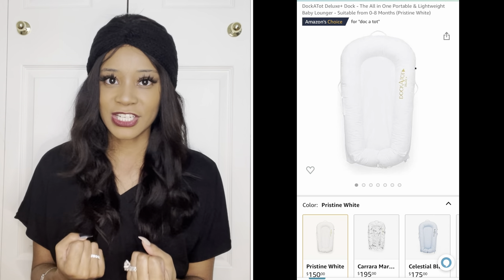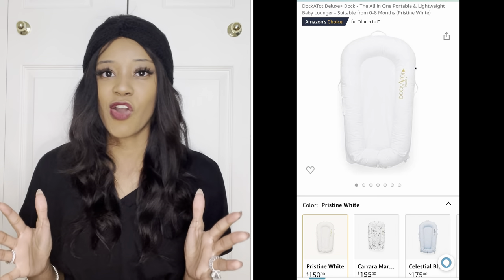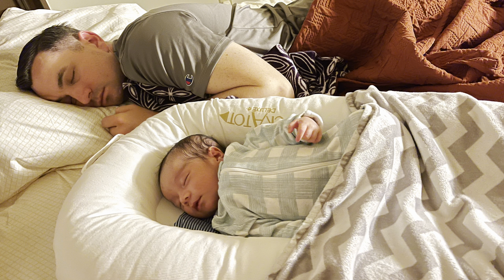The next thing I'm going to talk about is probably that purchase where I was like, we might not have had to get this one — just being honest. It's the DockATot. I got sucked into the look overall. It was just super pretty. I got the white one, and it just looks like something you want to spend money on for your new baby. I wasn't sure if he'd use it, but everybody's got it and I wanted to see how good it is.